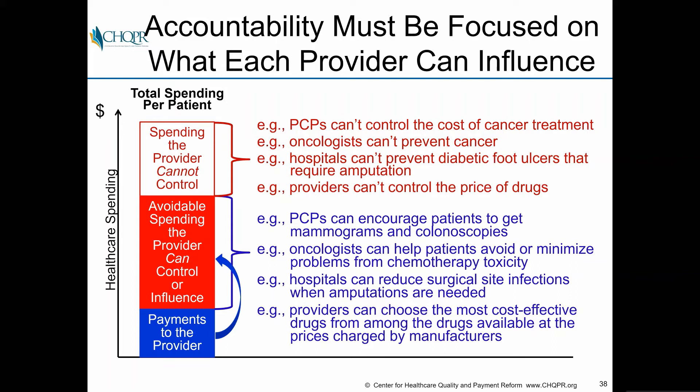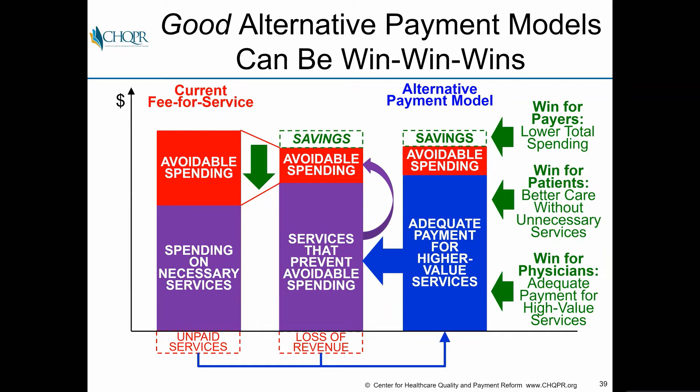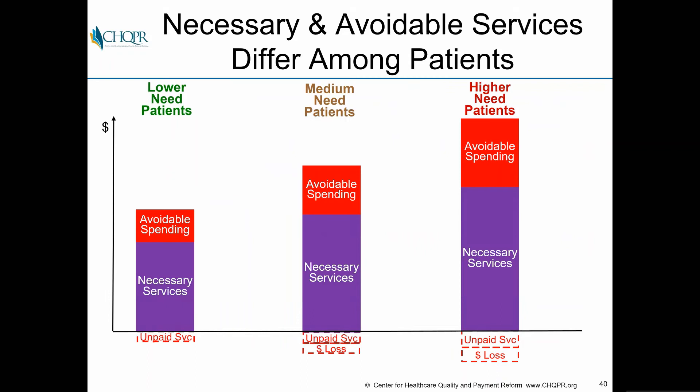A lot of value-based payment systems try to put physicians or hospitals at financial risk for total healthcare spending on their patients, including things those providers don't even control — like higher prices of drugs and medical devices. A good accountability system must be focused on what each individual provider can actually influence. Primary care physicians can encourage patients to get mammograms and colonoscopies; oncologists can help patients minimize problems from chemotherapy toxicity. Each model has to be customized to what the provider can do. If designed well, it can be a win-win-win: lower spending for payers, better care for patients, and adequate payment for providers.